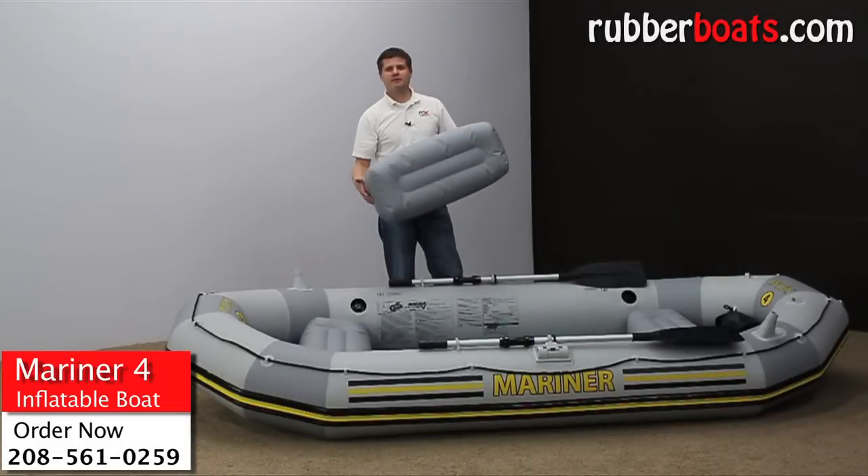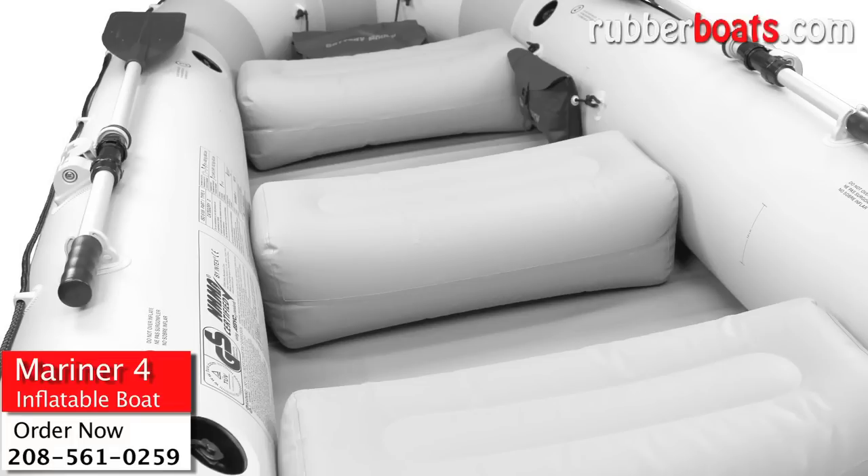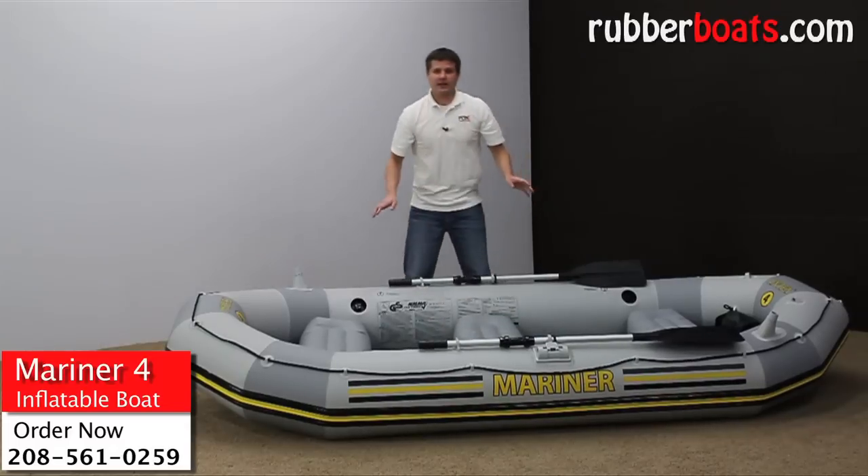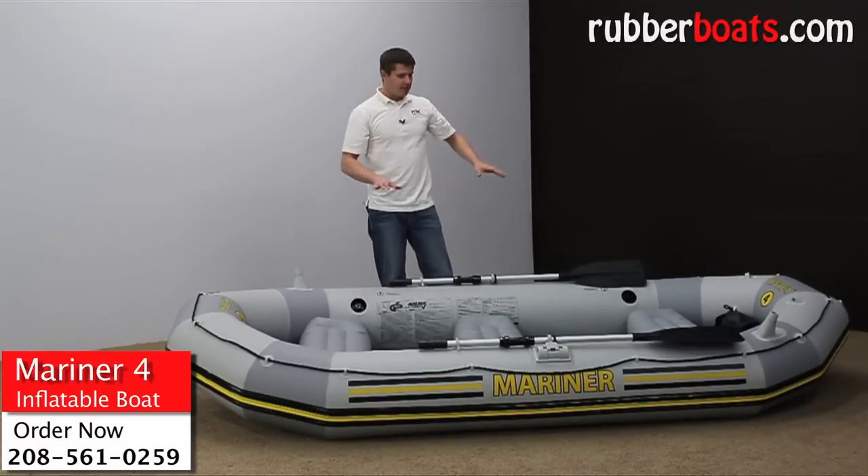The Mariner 4 comes with three inflatable seats that are two and a half feet wide. They wedge nicely inside the boat so they're not going to slide around — they're very stable and very comfortable to sit on.